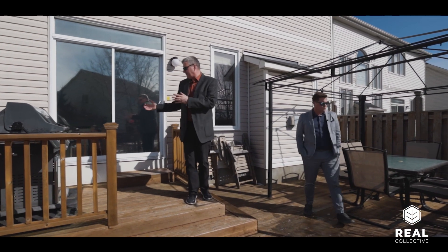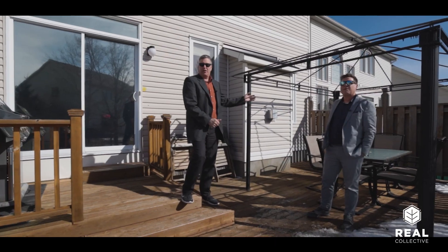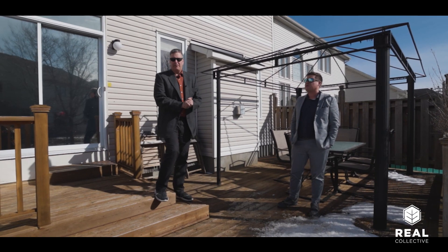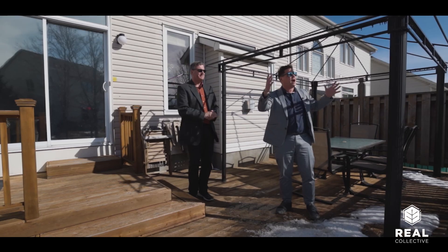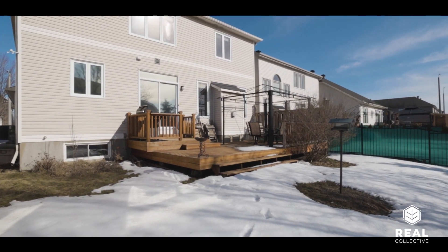Coming out the back door, the first thing you notice is this really nice cooking zone. A few steps down we've got a beautiful entertaining area for all your friends and family to gather, and then the full fenced-in backyard for your furry friends. The space is full of sunlight and very private from all your neighbors — the way it sits, you're not looking right into someone else's backyard. This is great.